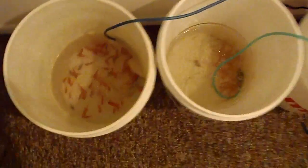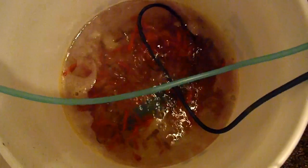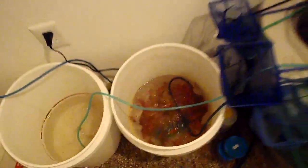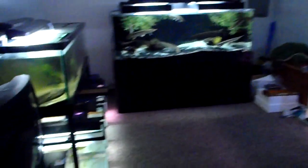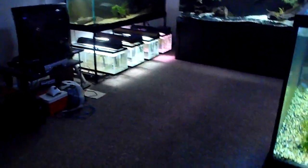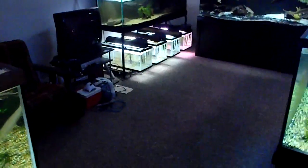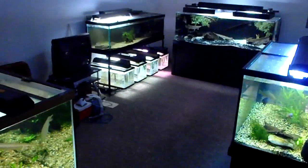Also in the hallway we've got several containers with feeder fish — lots of goldfish and some minnows in there. And that's the basement of the tank.